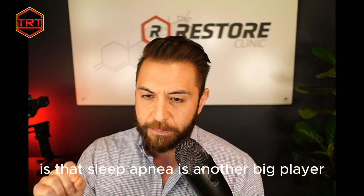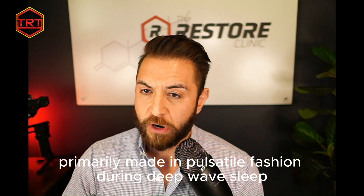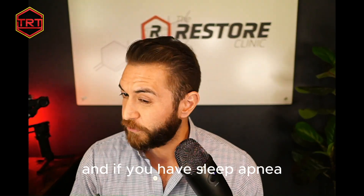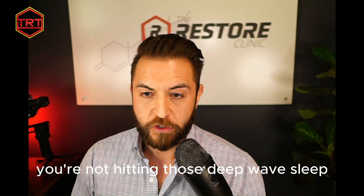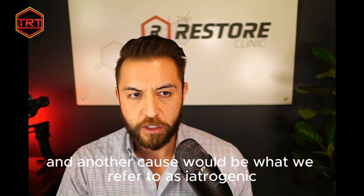Sleep apnea is another big player. Growth hormone is robustly and primarily produced in a pulsatile fashion during deep wave sleep, and if you have sleep apnea you're disrupting that sleep pattern — you're not hitting those deep wave sleep cycles needed to produce GH and thus IGF-1.